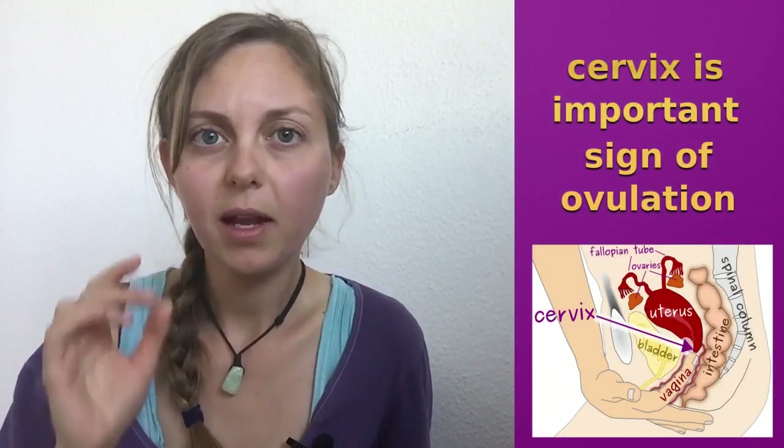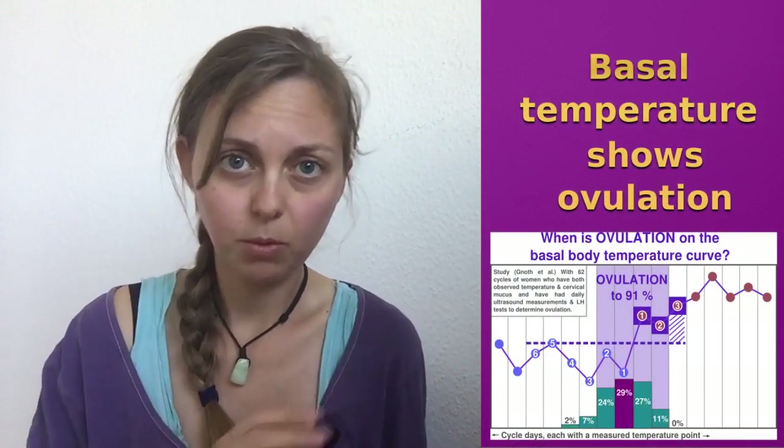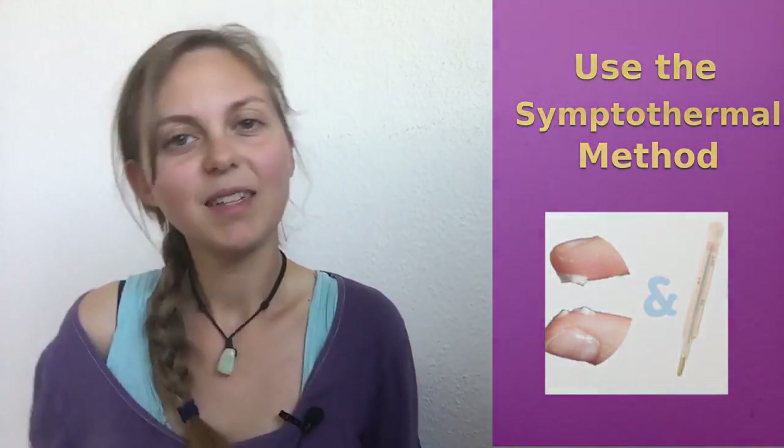My conclusion about the cervix: I think the cervix is a very good and important sign of your body and your cycle. But when you really want to know when your ovulation is, you have to observe your basal body temperature in combination with your cervix. You cannot clearly determine ovulation with cervix observation alone. If you really want to get pregnant, make both and use the symptothermal method. That was my video for you about the cervix — have a lot of fun with it!